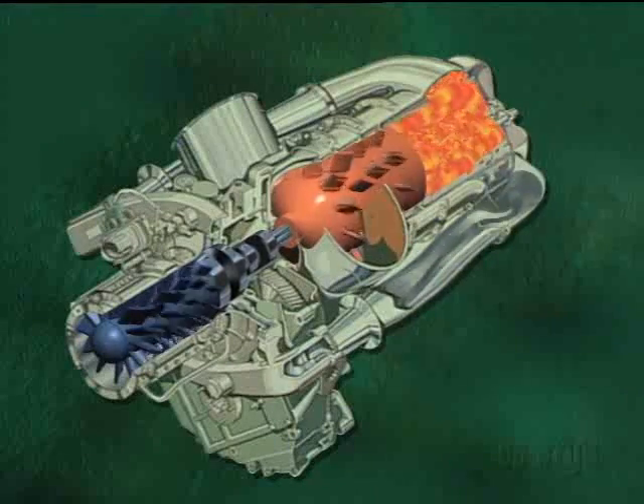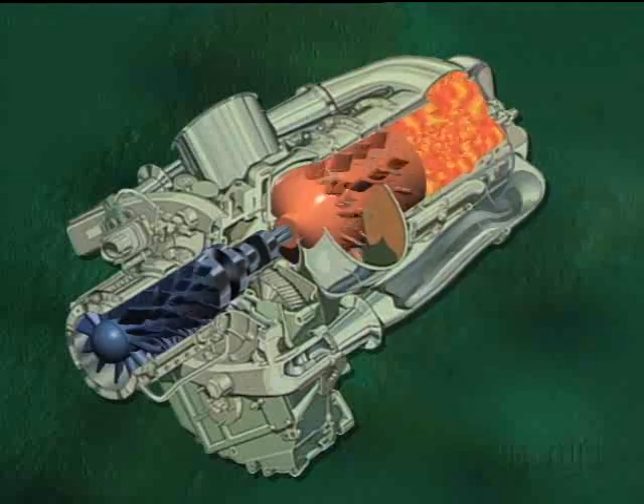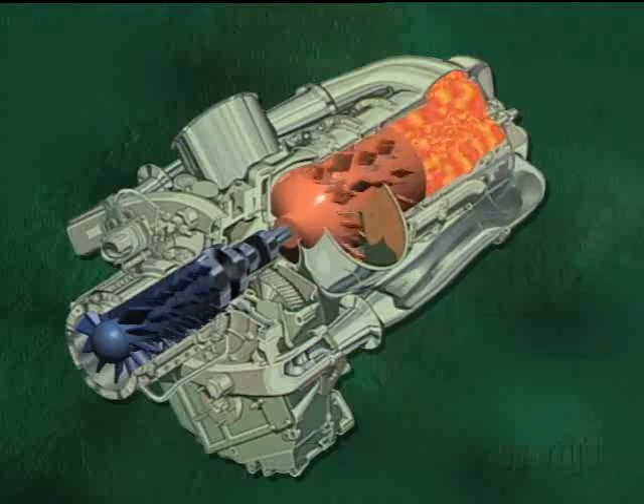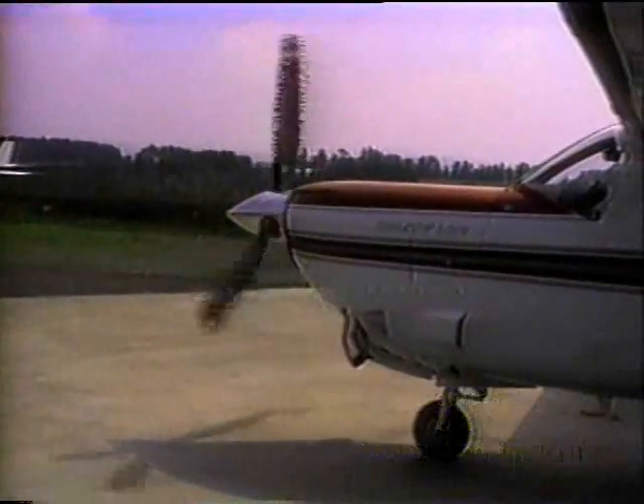The turbocharger even has some advantage over that ever-magic kerosene-burning turbine engine. It generally does a better job of maintaining horsepower with altitude. For example, there's an Allison turboprop version of my airplane.